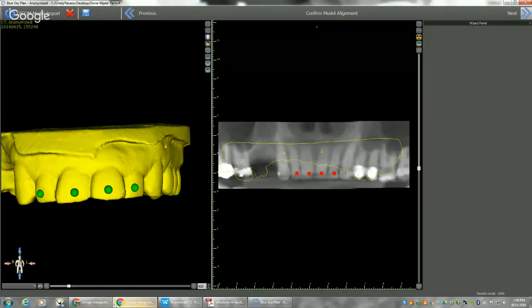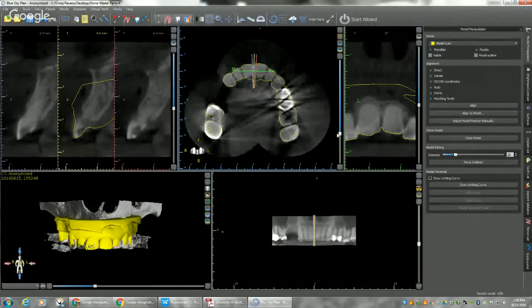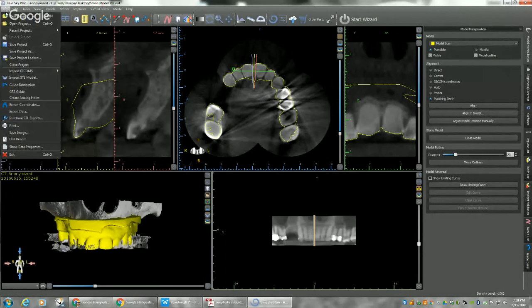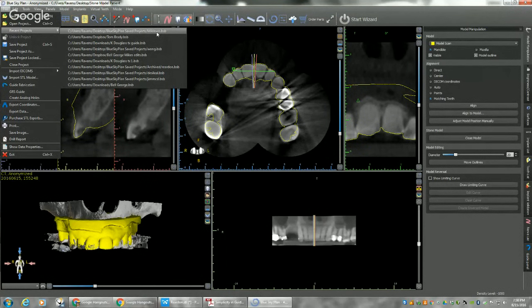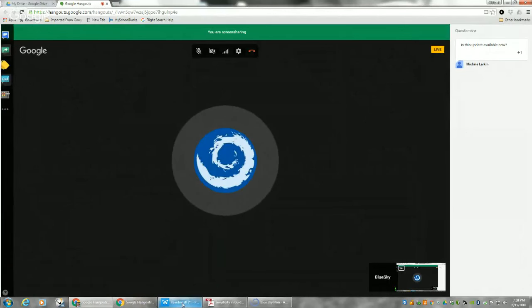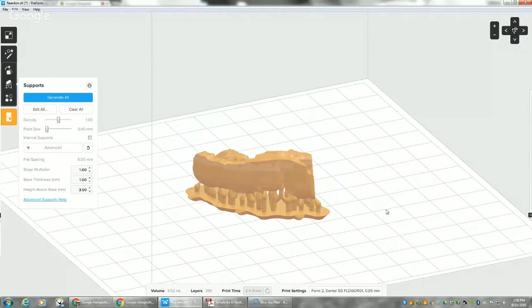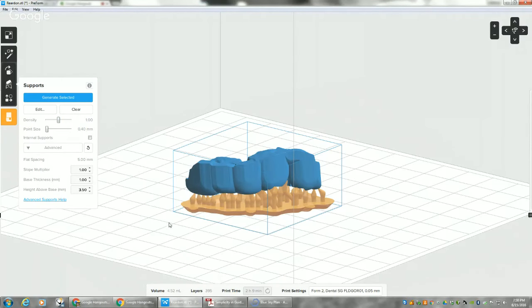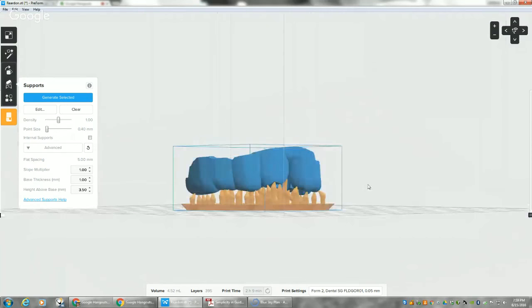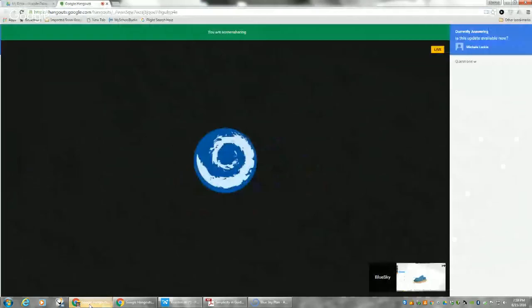Just to respond to a question: the update is currently in a pre-release phase. If you want to receive a copy, email us at plan@blueskybio.com. We'll have it live on the BlueSkyBio website probably within a week or two after we finalize some additional review and testing. The print takes about two and a half hours with the Form 2. If you join the study club, you're going to find a lot of the information on printing orientation and settings there.